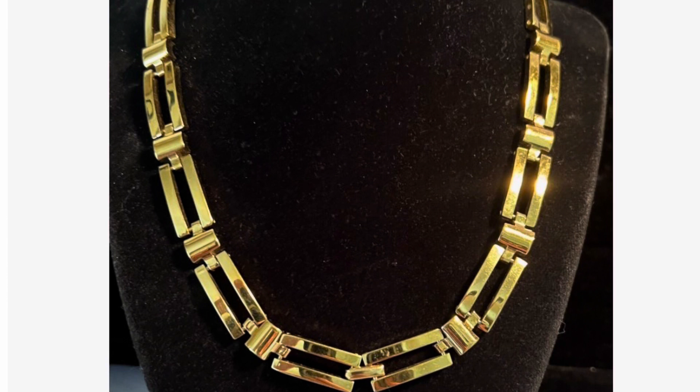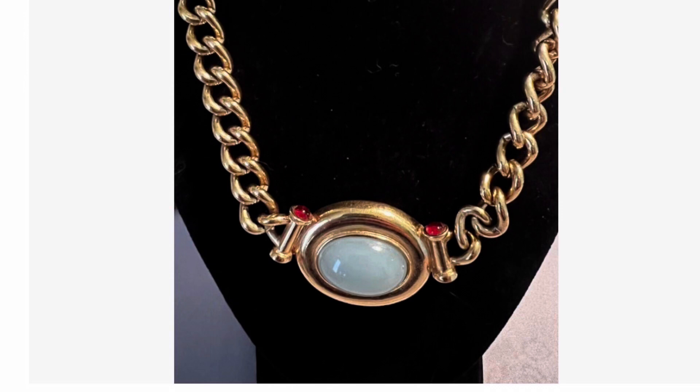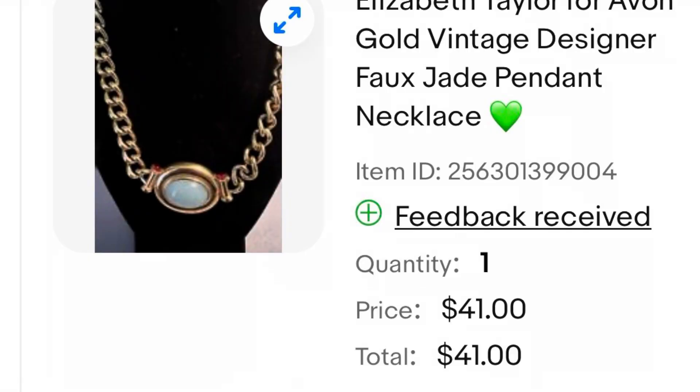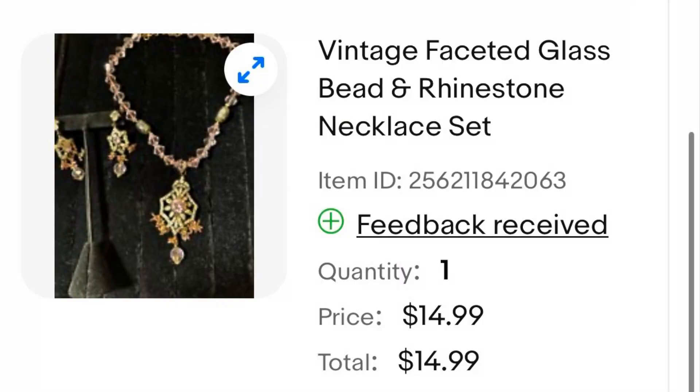I bought this gold-toned Napier necklace at an antique store, and I ended up only paying a dollar for it — this one sold for $10.50. This is an Elizabeth Taylor for Avon faux jade statement necklace that I found at one of my local thrift stores. I paid $8 for it and it had multiple bids — it ended up selling for $41. Another local thrift store find was this beautiful vintage necklace with glass beads and rhinestones. I paid $3.50 for the necklace and $3.50 for the earrings, and I ended up selling these together as a set for $14.99.